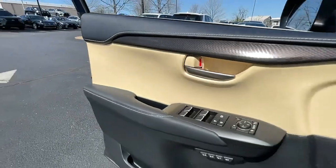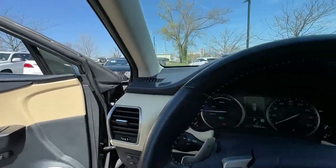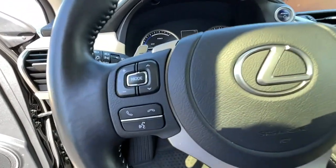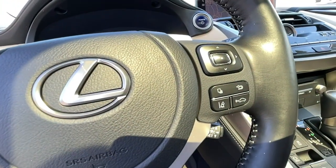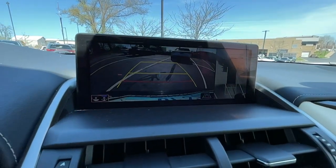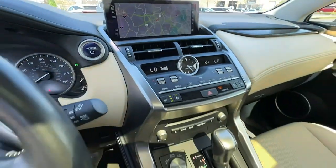The following are some of this vehicle's highlighted options: navigation system, keyless entry, hands-free liftgate, heated driver's seat, fog lamps, cooled driver's seat, heated mirrors, iPod and MP3 input, lane-keeping assist, and power liftgate.